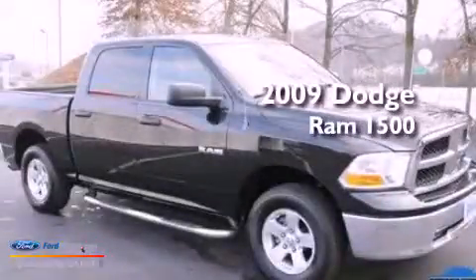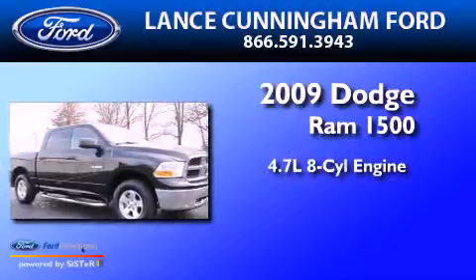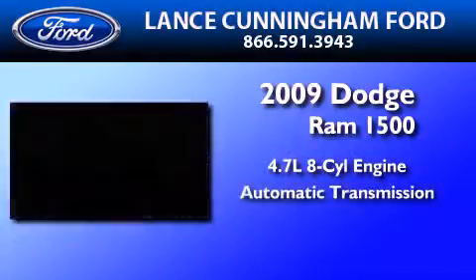This is a 2009 Dodge Ram 1500. It features a 4.7-liter 8-cylinder engine and an automatic transmission.